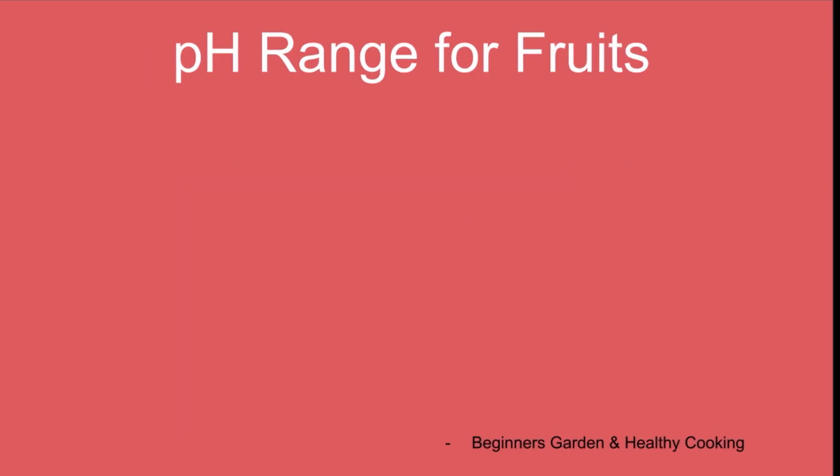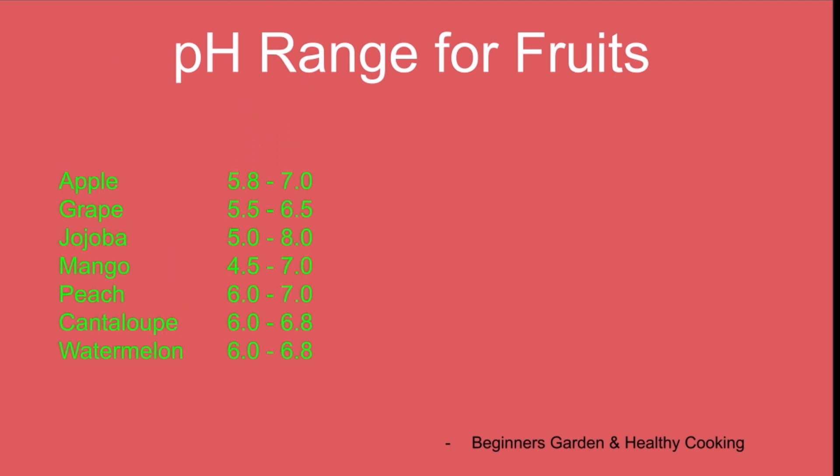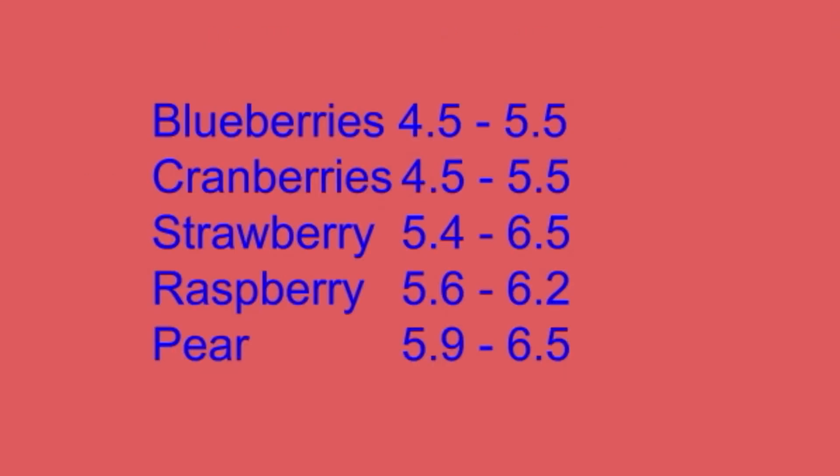Here is the list of a few fruit plants and their pH range. Please note that these values are approximate or typical values and might be a little different for hybrid models. All the berry plants need very acidic soil — if you are planting them, you really need to maintain the pH.